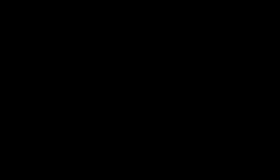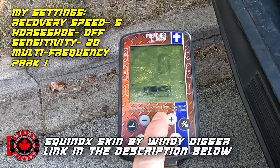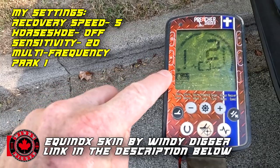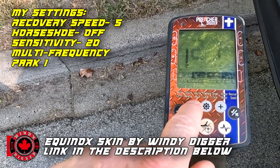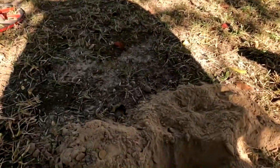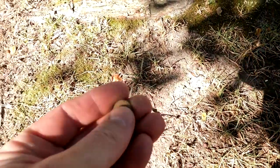We'll be using my Equinox this morning. Recovery speed at 9, horseshoe off, sensitivity about 20, hunting in multiple frequency Park 1. I dug up a penny and got my second signal jumping from 30 down to 22 — didn't know what it was. Popped out a small coin or button, getting the light to try and see it better.